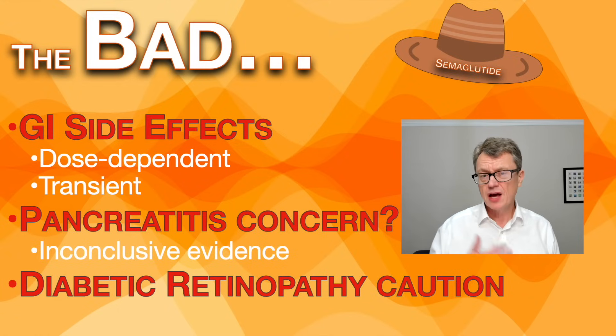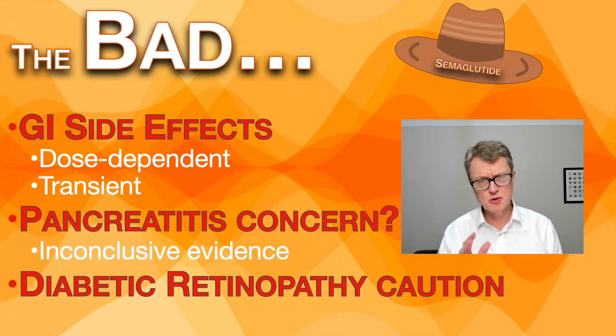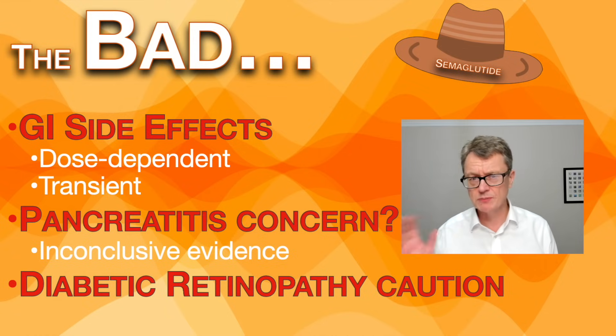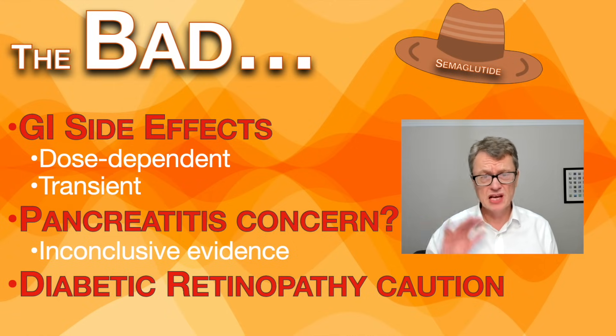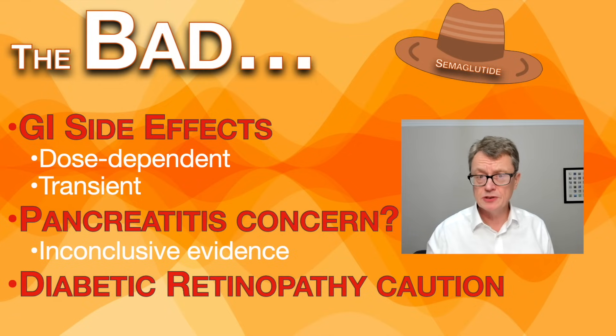What about the bad stuff? Well, it seems to be pretty well tolerated. The most common side effects are gastrointestinal — nausea, indigestion or dyspepsia, and sometimes diarrhoea. These are usually dose dependent and tend to be transient, happening at the beginning and during dose increases, but generally settling once stabilised. There is a small potential increased risk for pancreatitis, though that is somewhat controversial — some studies suggest it but larger studies are less clear. There are also some concerns about use in type 2 diabetes patients with eye disease, as it may reduce glucose so effectively that it causes some adverse effects.